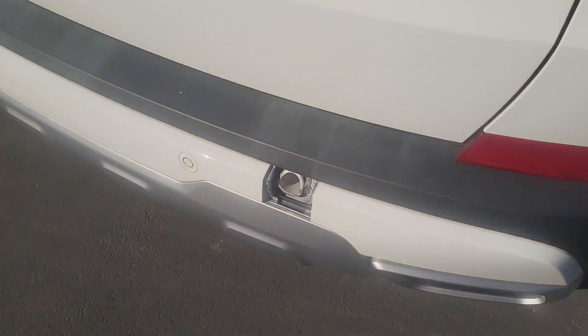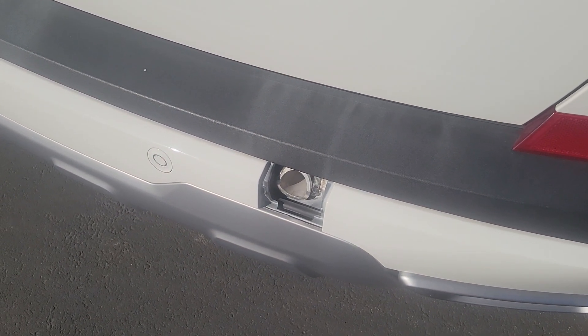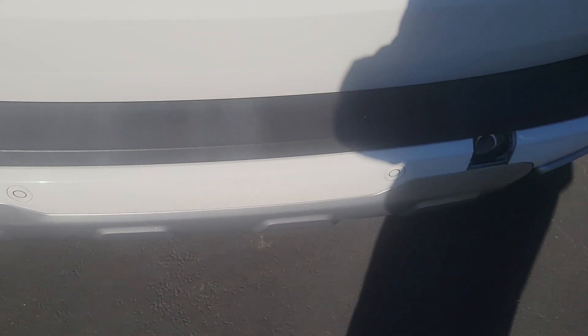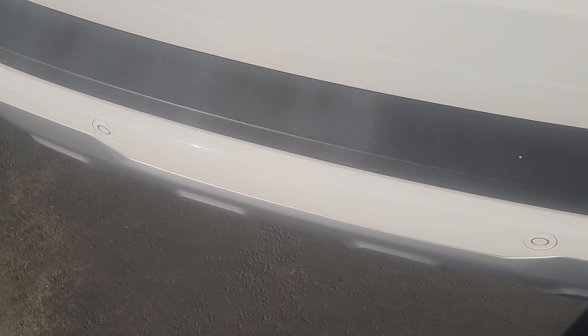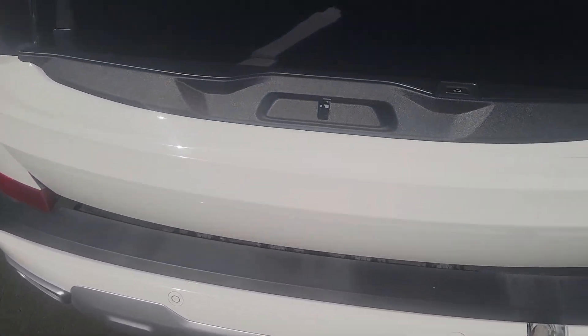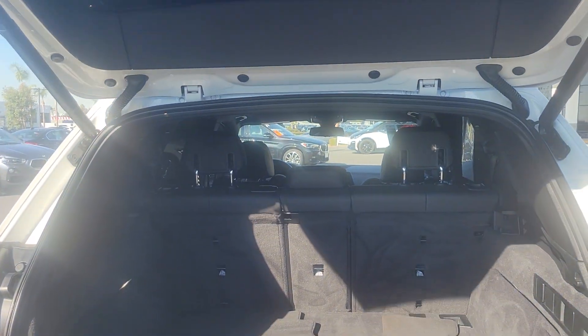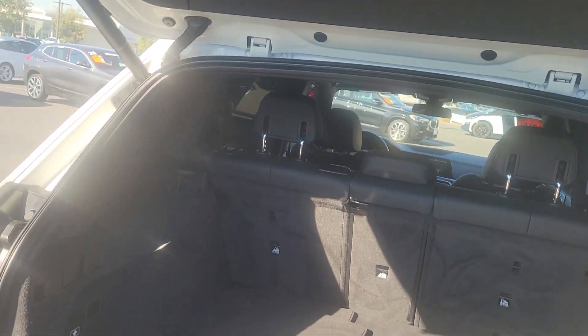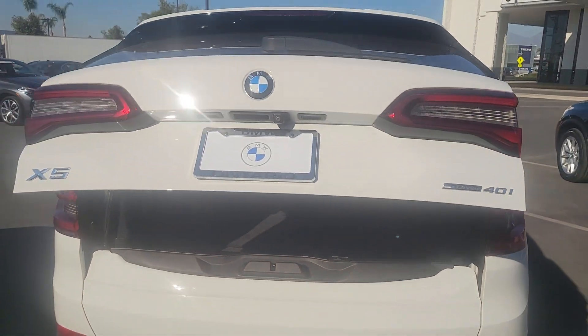What's missing on the front and the back are just tow hook covers — they're typically put back on upon delivery. With comfort access you can open the trunk with just a foot swipe underneath and everything will open up, and with just a touch of the hand, everything will close as well.